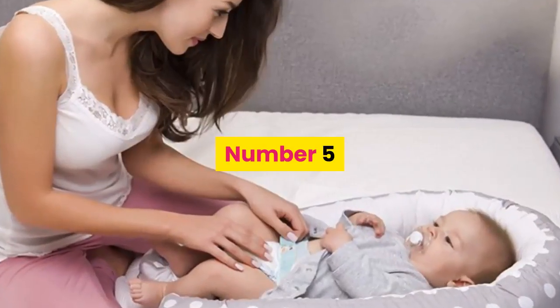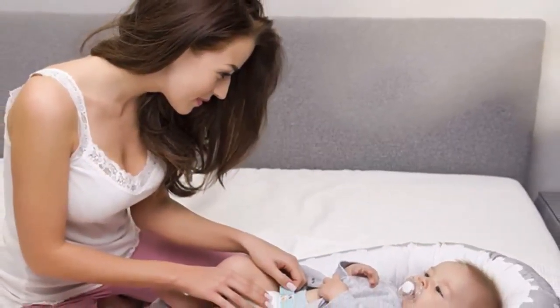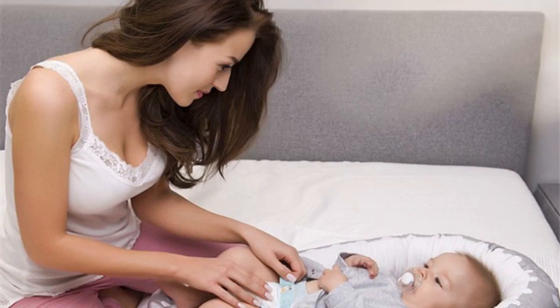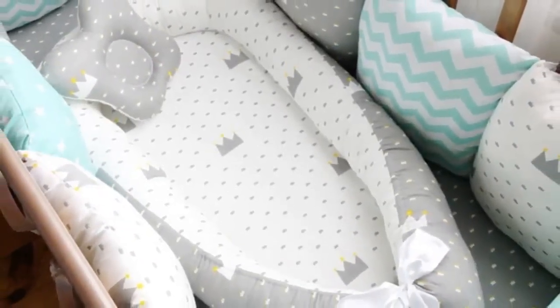Number 5. Material: Fabric. Dimension: 85-45cm. Feature: Portable. Age range: 0-3 months, 4-6 months, 7-9 months, 10-12 months. Certification: N. Type: Crib.